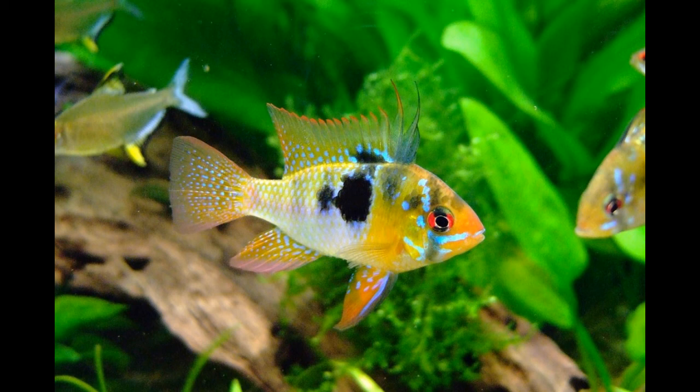The average lifespan of the butterfly fish in the wild is 7 years. They live between 8 and 10 years in captivity.